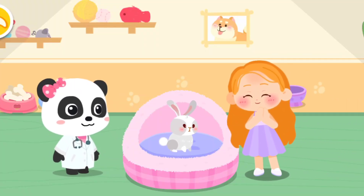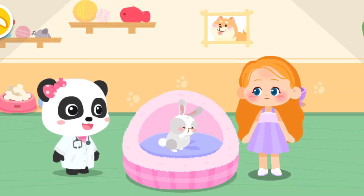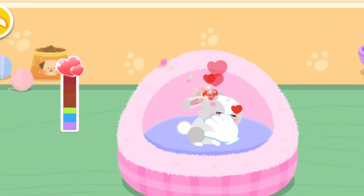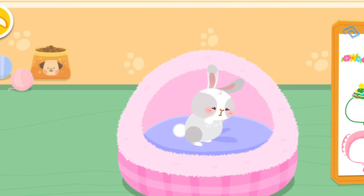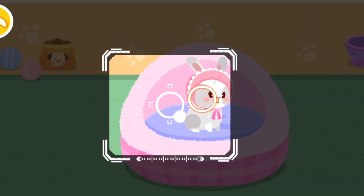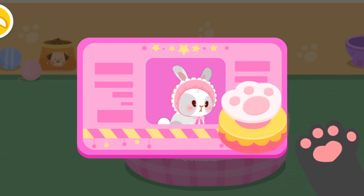So cute! Can I adopt it? Of course! Let's get familiar with it. Pet it and it will be happy! It seems to be fond of you. Choose a delicate gift for it. Aim at this little animal and take a picture of it. You're its owner now. Please care for it.